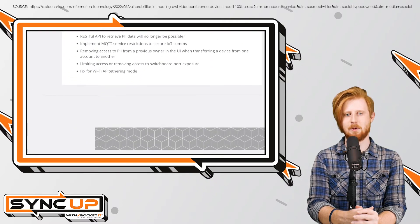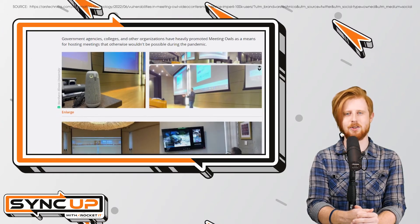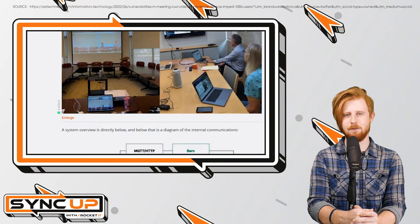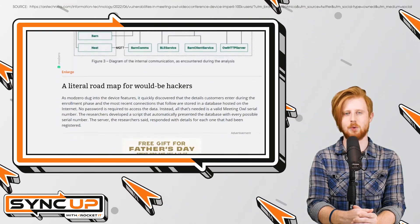All that's needed to access this information is the serial number of the OWL device in question. In turn, hackers could potentially use this data to conduct spear phishing attacks against high-value individuals such as CEOs and individuals over payroll.